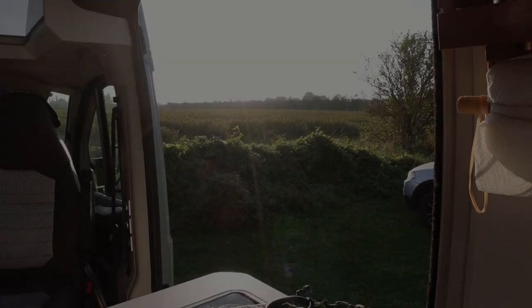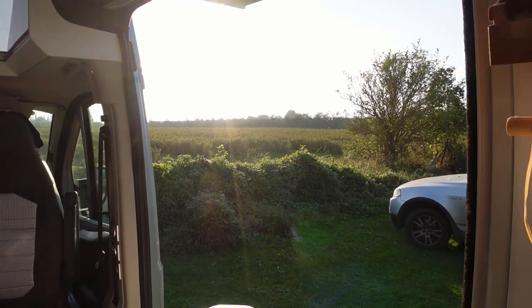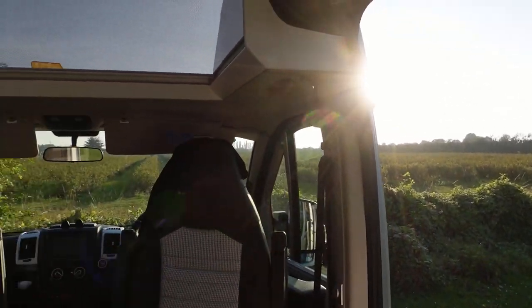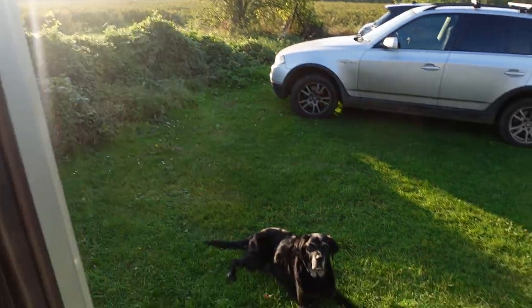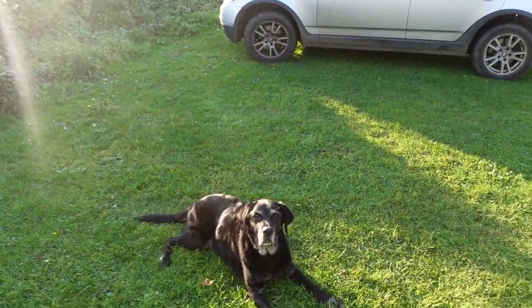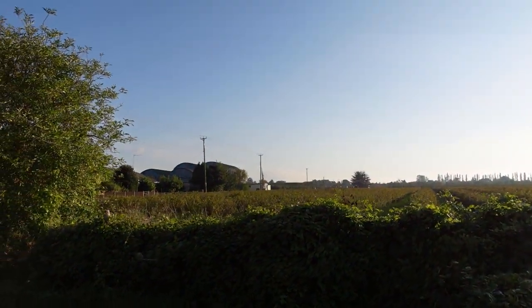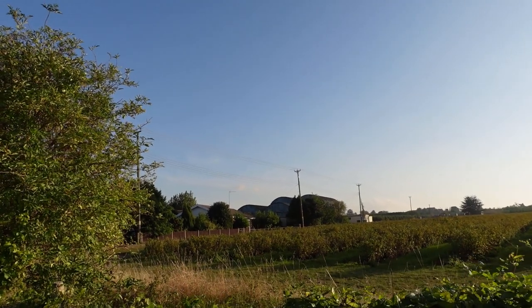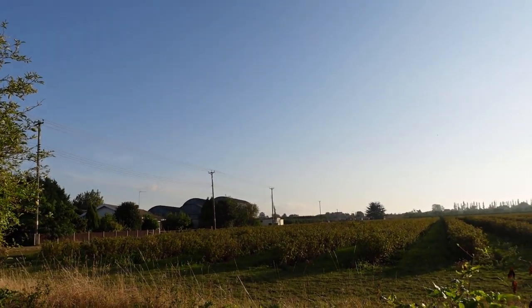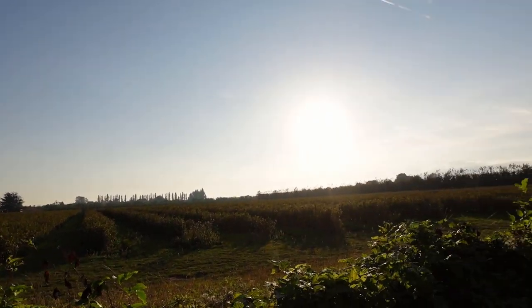I'll grab the camera and show you the views we've got at the moment while the sun's still out. These are the views from the van, which are lovely right now — got a bit of sun glare on the camera. This little farm yard is next to us; I don't know what they're growing here, looks like blackcurrants from what I can see, or it could be gooseberries maybe — we'll find out in a minute.